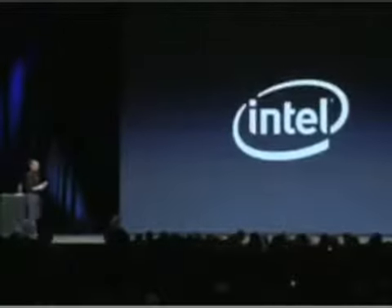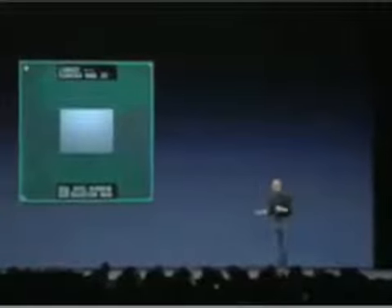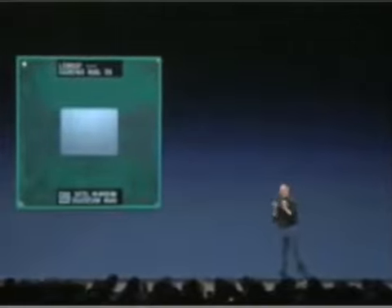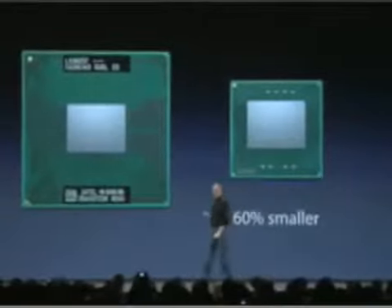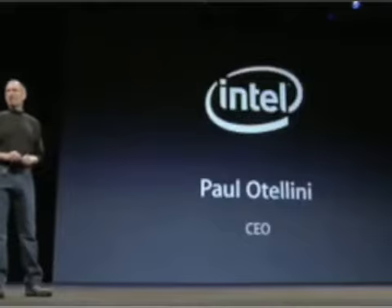We have a great relationship with Intel — both companies are engineering driven and love to challenge each other. We asked Intel to take their Core 2 Duo chip and put it in a smaller package — the same die on a smaller package. It's not easy; they invested a lot of engineering to create this for us. This is the same chip in a package that is 60% smaller, and it's one of the reasons we could build the MacBook Air. I'd like to say thank you to Intel, and it's my pleasure to invite the CEO of Intel, Paul Otellini, on stage.